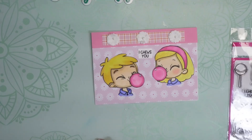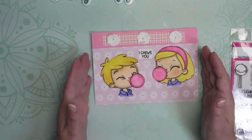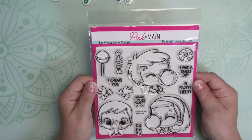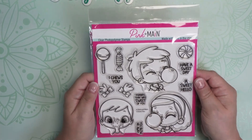Hi everyone, welcome to my crafty adventures. Happy Sunday, and you know what that means — it is Stamping Sunday! I'm here to show you this cute little card I made with this stamp set from Pink and Maine, and it's called 'I Choose You.' I just thought it was so adorable that I had to have it.